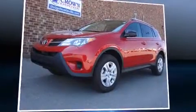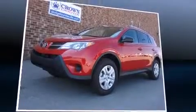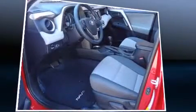Take command of the road in the 2014 Toyota RAV4. With fewer than 3,000 miles on the odometer, this four-door sport utility vehicle prioritizes comfort, safety, and convenience.